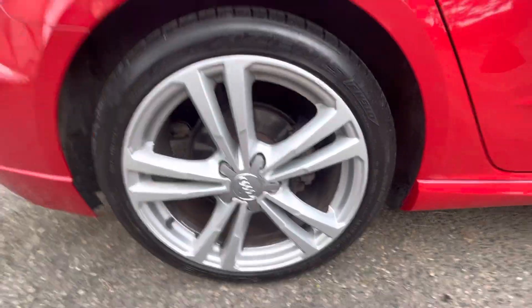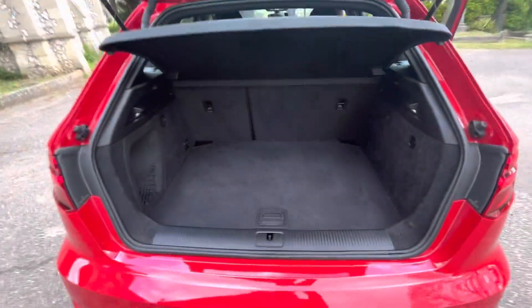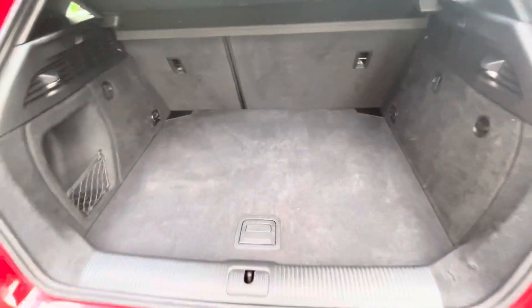These wheels — beautiful, absolutely beautiful. They look lovely and really set the car off. There's decent boot space for a little A3, and it comes with a space saver and all the bits and pieces that you need as well.